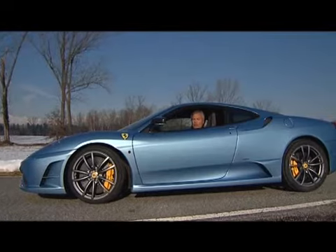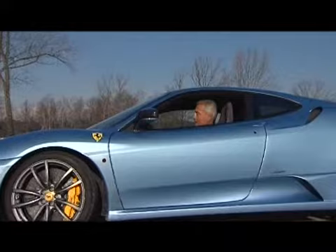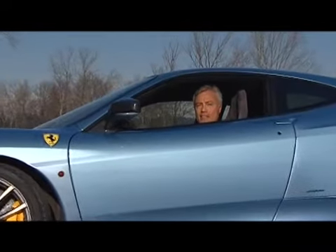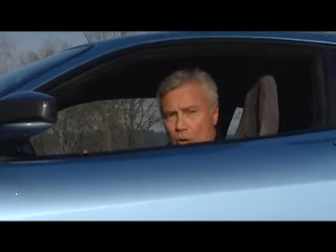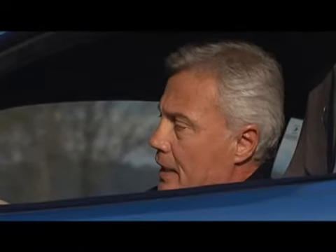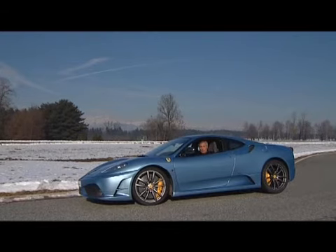La Ferrari Scuderia F1 viene riconosciuta immediatamente quando la senti passare, merito del suo sound eccezionale, ottenuto grazie all'architettura, all'albero motore piatto, insomma grazie alla cultura Ferrari. Il motore della scuderia viene da tutti considerato un riferimento nella categoria dei motori aspirati per le super sportive, per prestazioni, per compattezza e per rapporto peso-potenza. Andiamo allora a provarla sul suo terreno ideale: in pista.